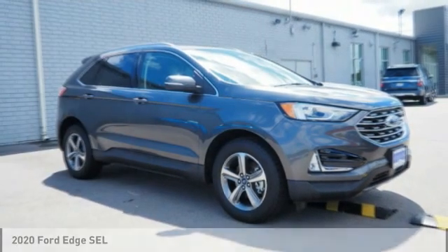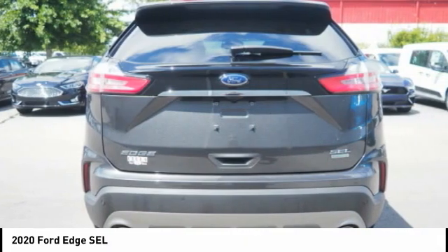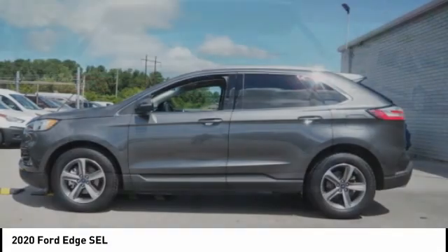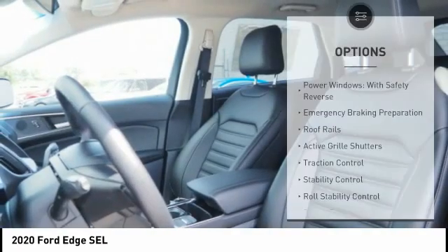We are pleased to show you the 2020 Edge, which thrills with more power and MPG. Either way, you're in for an exhilarating experience with Ford Edge. Here are some of this vehicle's great options.